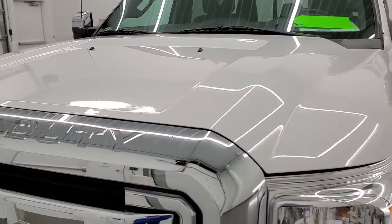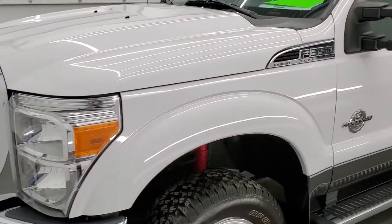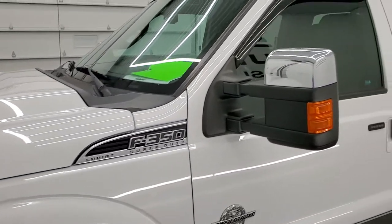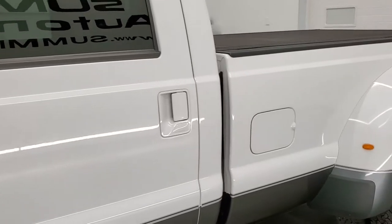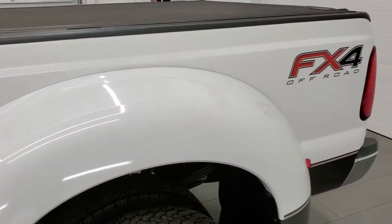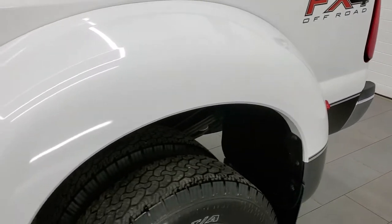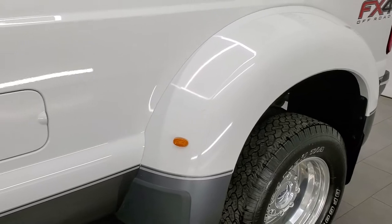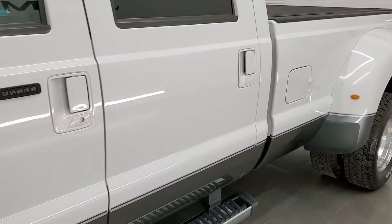We shoot all of our videos in 1080p, 60 frames per second. So if you have HD capabilities on your computer, tablet, smartphone, or television, I highly recommend turning them on right now because it is your best way to check out the quality, condition, and options of the truck before seeing it in person. And if you like the video and want to subscribe to our YouTube channel where we do videos of our new and used inventory each and every day, in the upper right-hand part of the screen is a subscribe button.